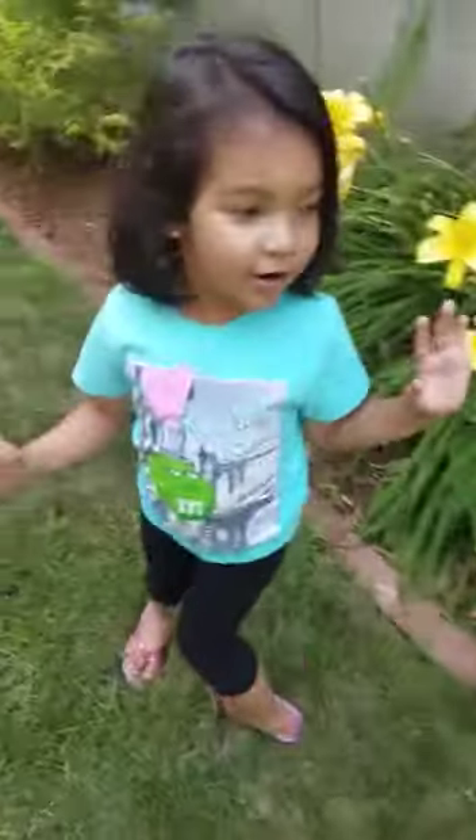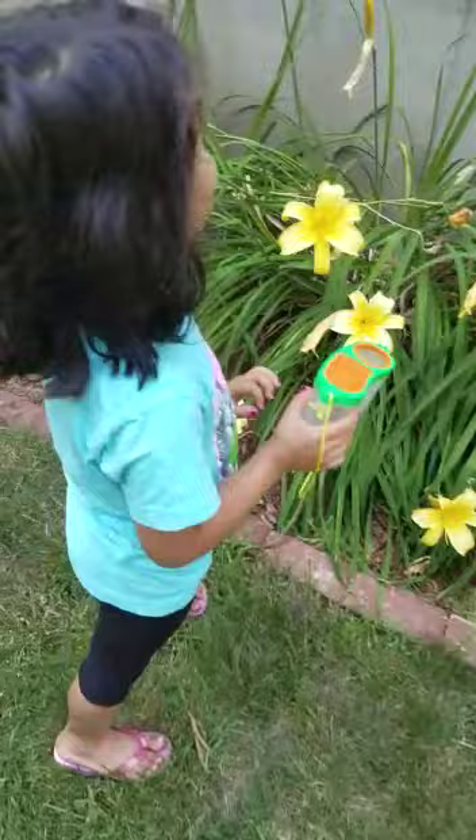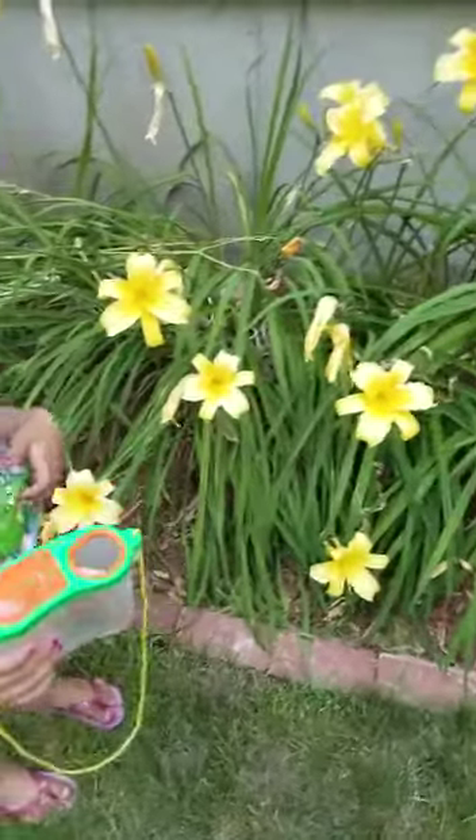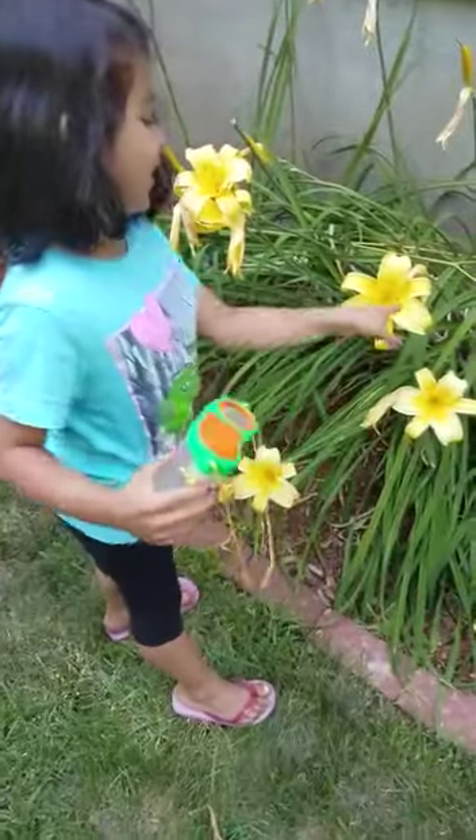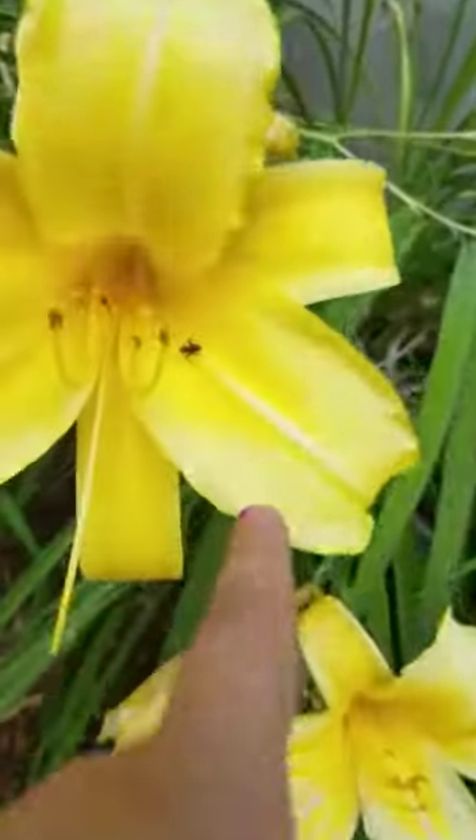And now we're going to let her go on these flowers. Ready? Oh, I just saw another butterfly. I think it's mommy. Ready? Oh, there's ants on here. We can catch that one next.